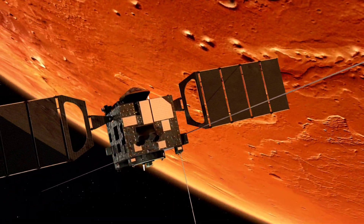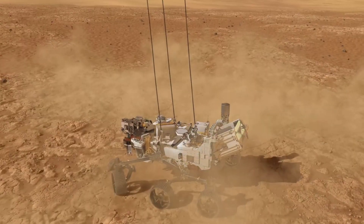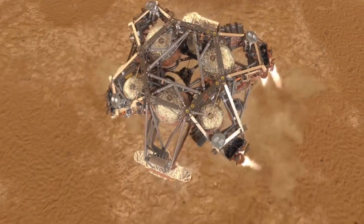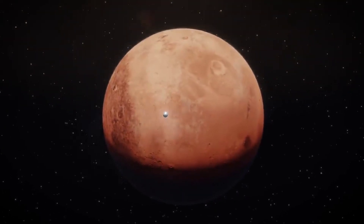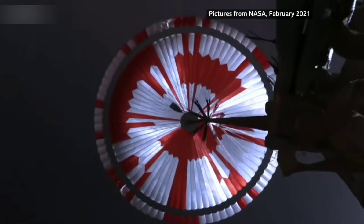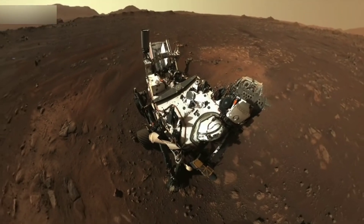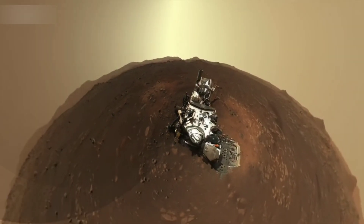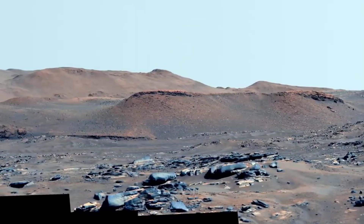For over a decade, NASA's Mars rover has been exploring the Red Planet, gathering crucial information about the planet's geology, atmosphere, and potential for life. The most recent Mars rover, named Perseverance, landed on the planet's surface on February 18, 2021, after a journey of more than 200 million kilometers. Since then, the rover has been busy conducting scientific experiments and exploring the Martian terrain.